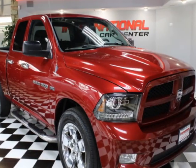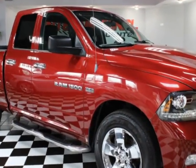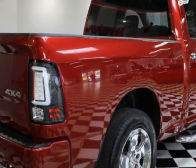Look at this 2012 Ram 1500 four-wheel drive quad cab 140.5 inches ST. This vehicle has just under 115,000 miles. For your protection, a warranty is available for this vehicle.